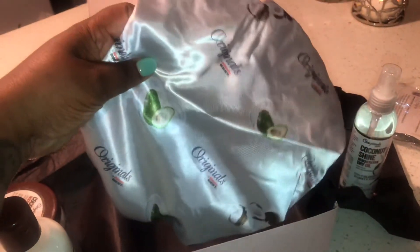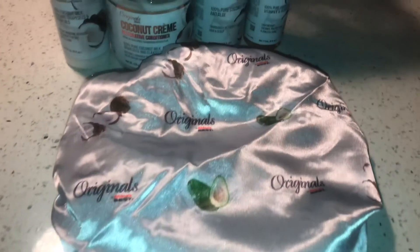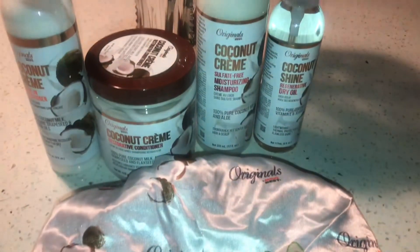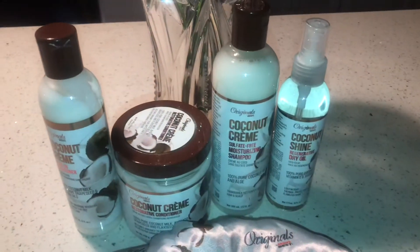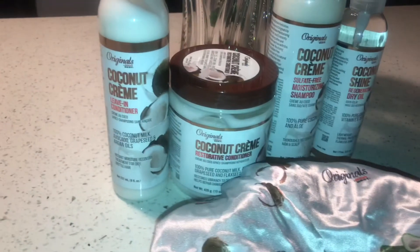I have to say that the first impression of this box is pure joy and excitement. I love everything so far about this box. The packaging is really nice and the products are something that I can definitely see myself using. I can't wait to try these goodies.